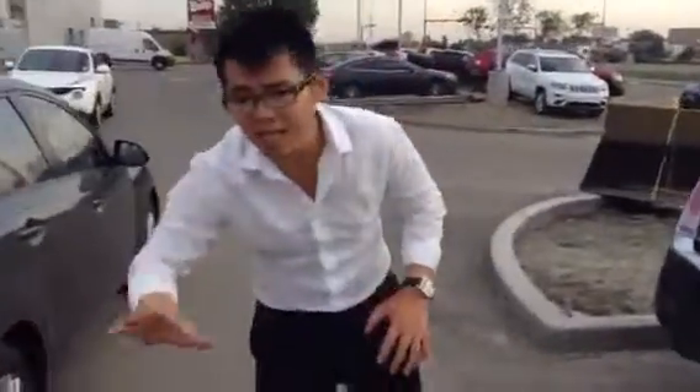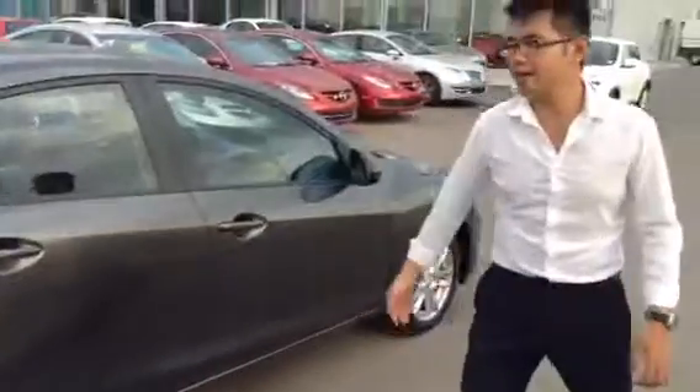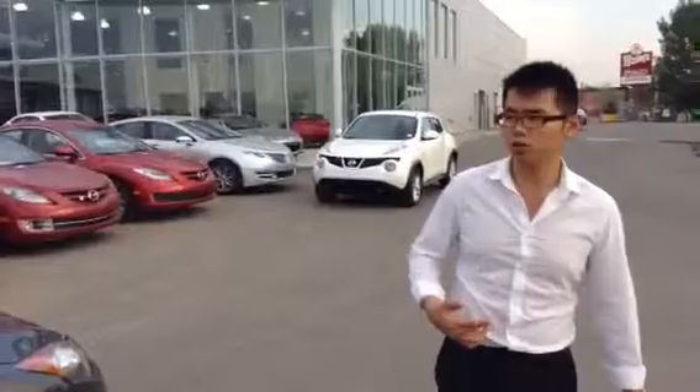Just walking around to take a look at the condition — I know it's a little bit dirty, but generally it is a very clean vehicle. It's only about 3 years old.